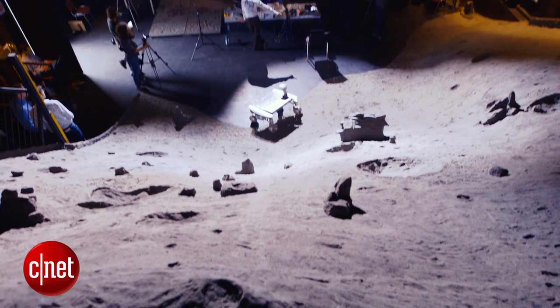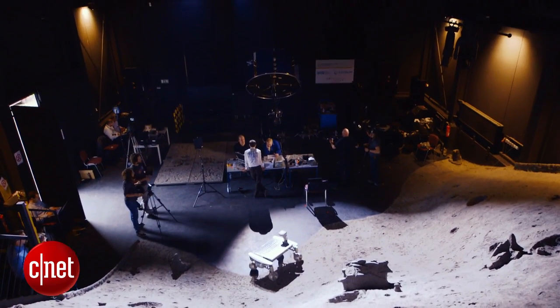The team formed about four years ago when I first heard about the Google Lunar X Prize. Since then, the entire team has really just grown, and it's been four years.